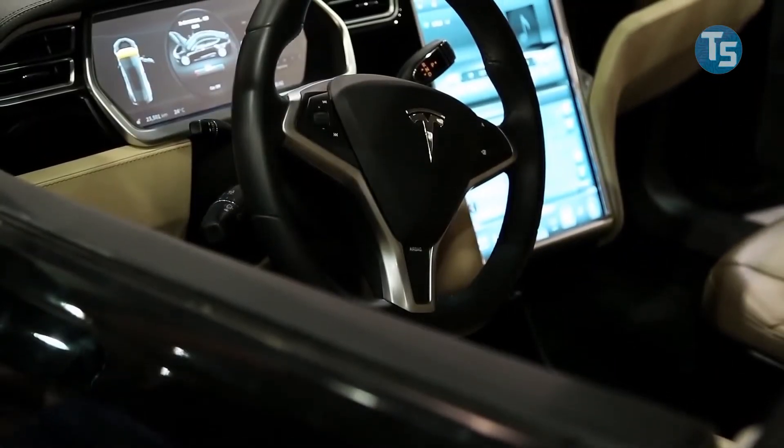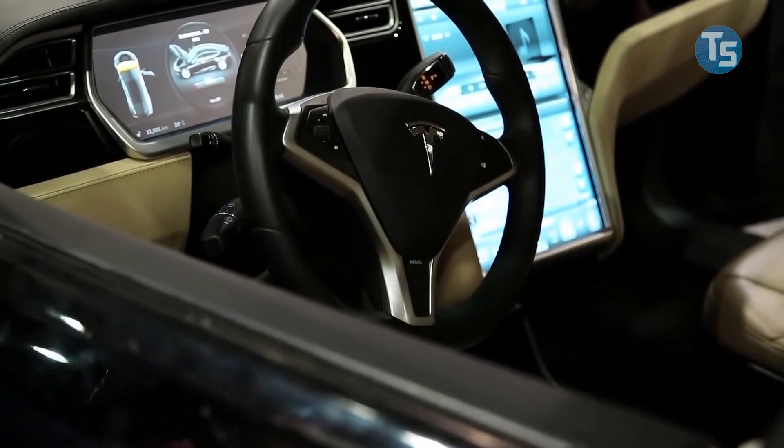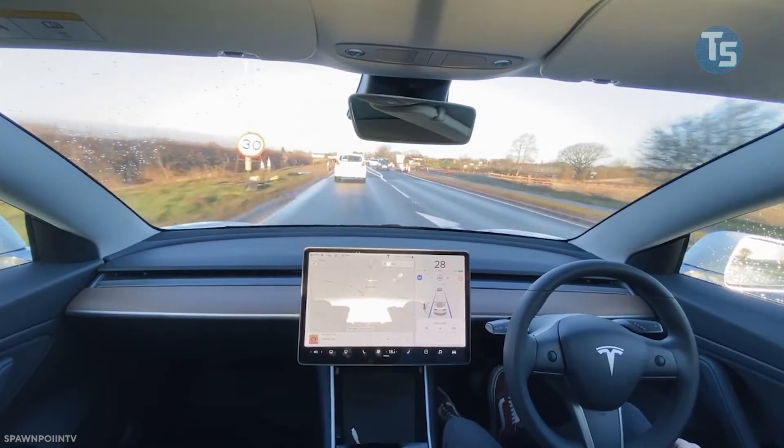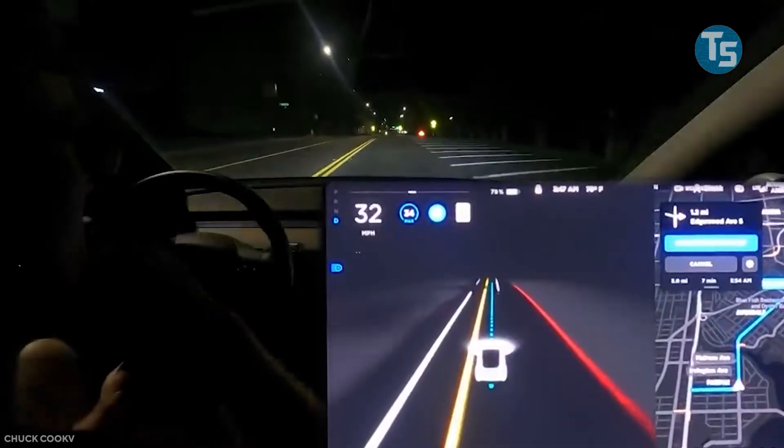And that's it for today's video. Do share this with your friends and family, and don't forget to like, comment, and subscribe to our channel. Thanks so much for watching this video till the end, and we will see you again in the next one.